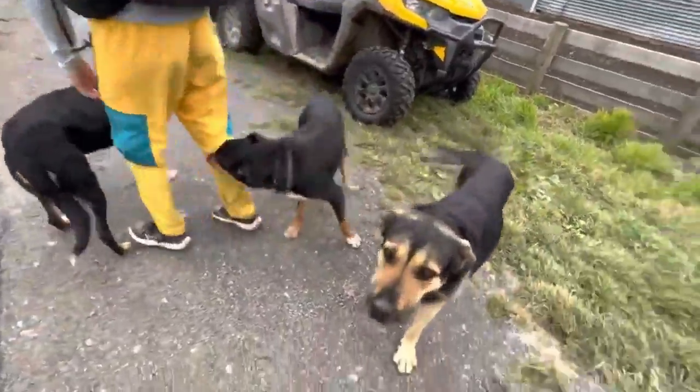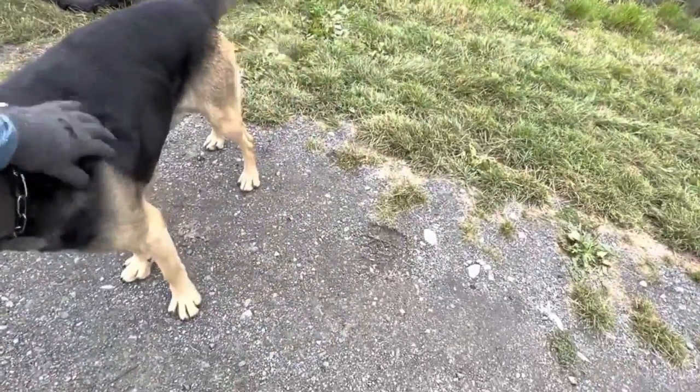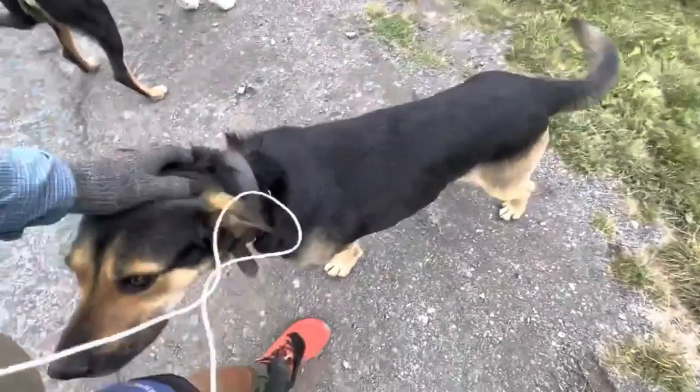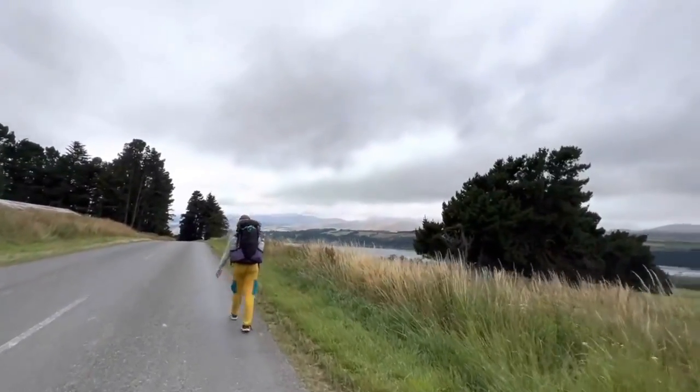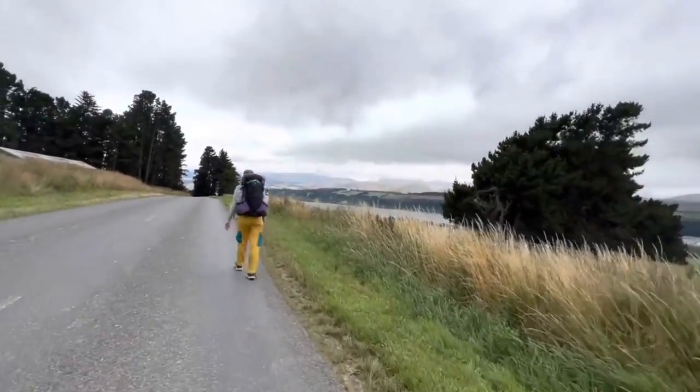The road continues on, very flat as described. You can hold a very standard pace — three, three and a half, four miles per hour. Very dependent on what you want to do with it. You could even jog it if that is your prerogative.